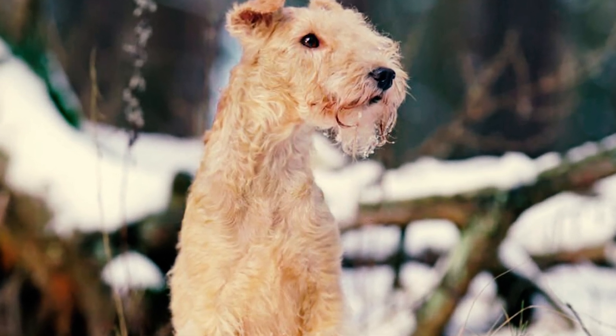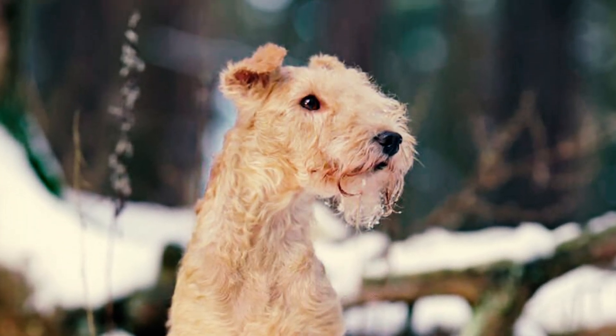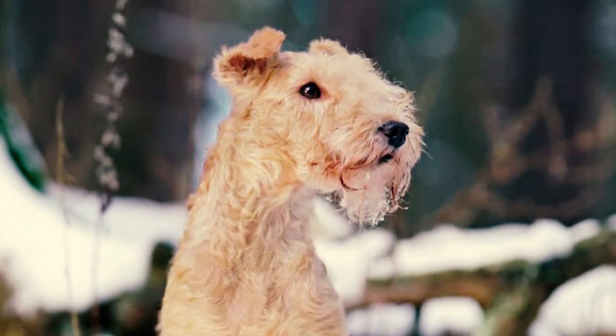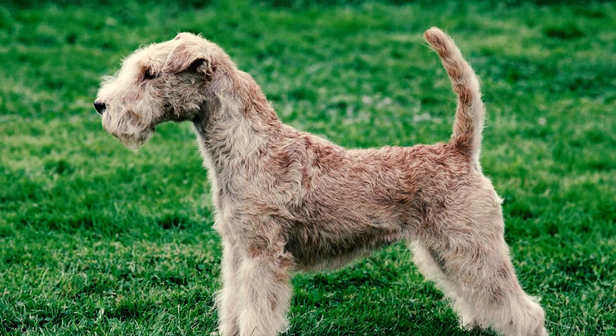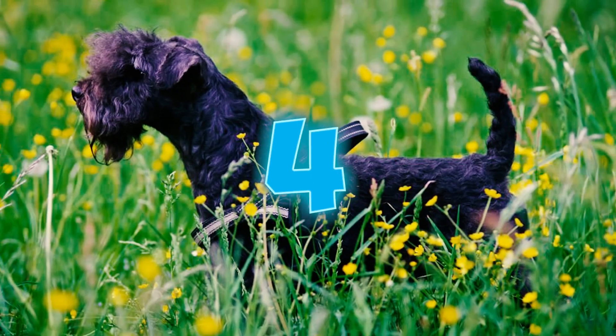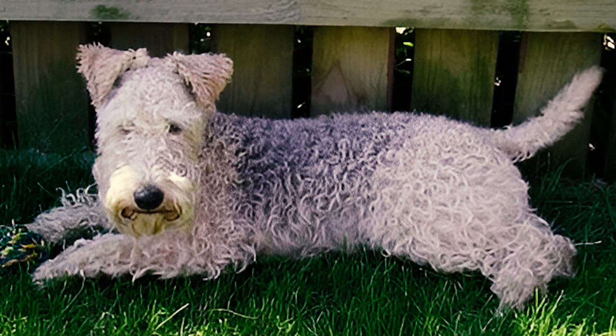Number three: one of the most distinguishing traits of the Lakeland Terrier is its double coat. The breed's outer coat is tough, wiry, and dense, providing protection against the elements and creating its characteristic scruffy appearance. Meanwhile, the undercoat is soft and acts as insulation for added warmth.